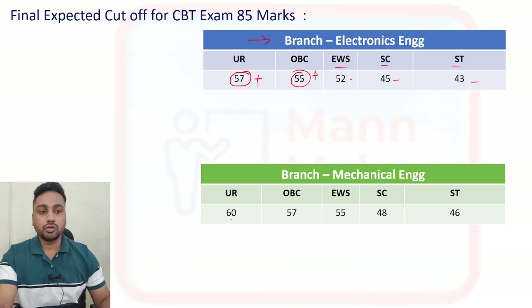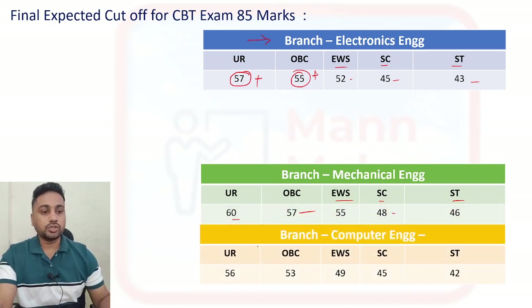For the Mechanical branch: General category cut-off will be 60 plus. For OBC it will be 57 plus. For EWS it will be 55, for SC it will be 48, and for ST it will be 46.